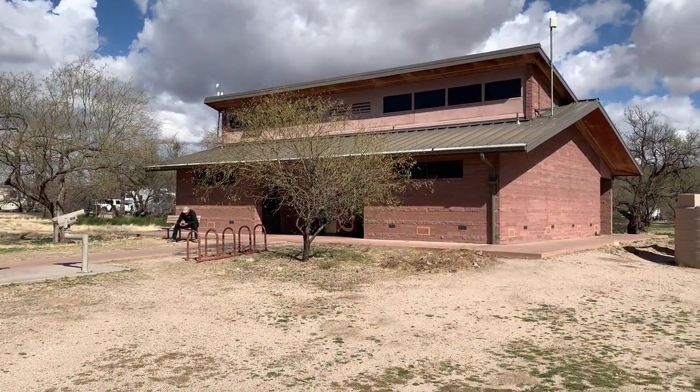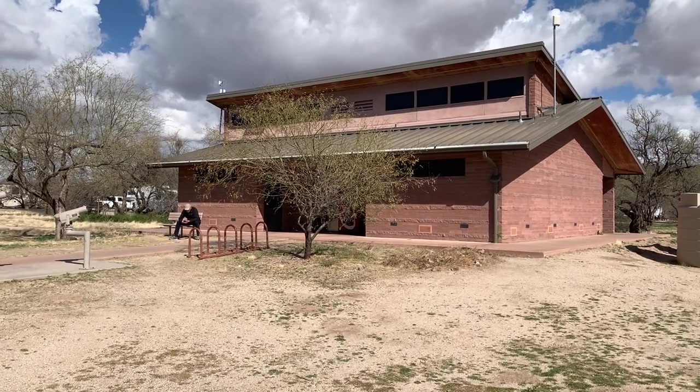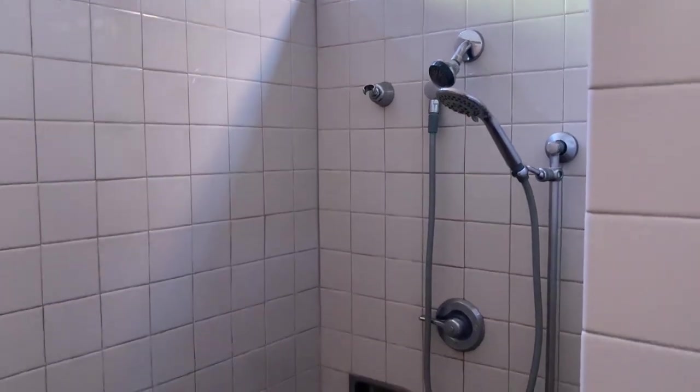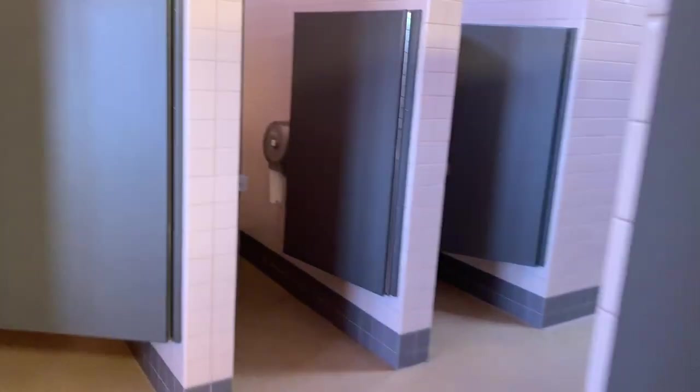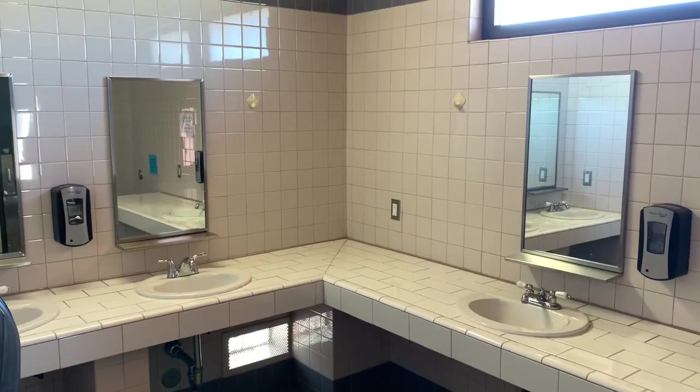In this building is the shower house and restroom facility. The restrooms have flush toilets, some handicapped seating, and hot showers. Facilities are clean — it's nice that they have flush toilets, hot showers, and a sink area here.